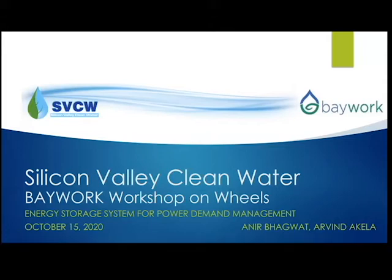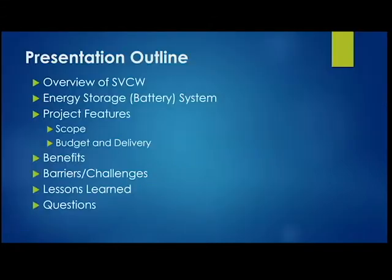We're going to talk about the energy storage system for power demand management. Let me give you an outline: we'll first walk through who we are and what we do, followed by a description of the energy storage system project — its features, scope, schedule, and budget — then talk about the benefits we expect, and finally discuss lessons learned and challenges we faced.